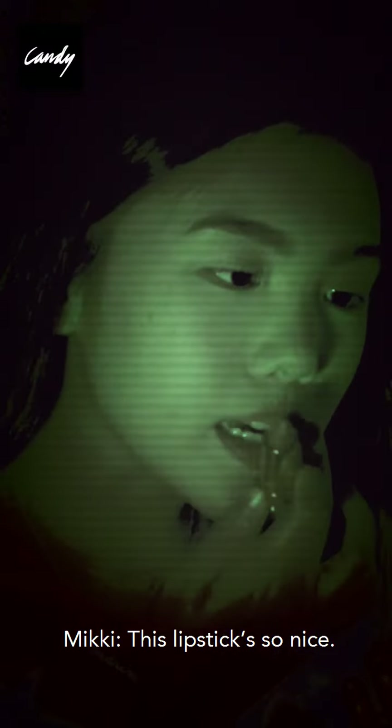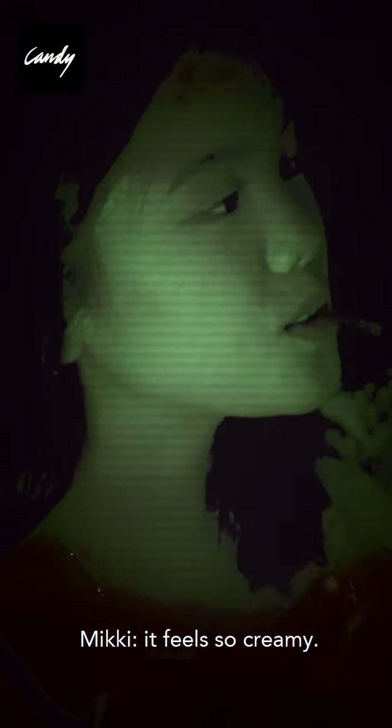This lipstick's so nice. It looks so creamy. It feels so creamy.